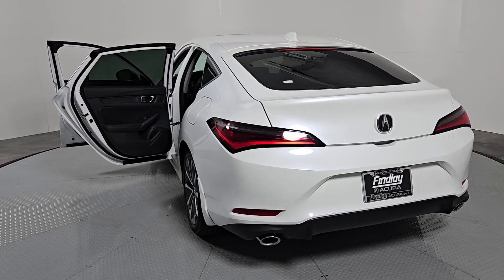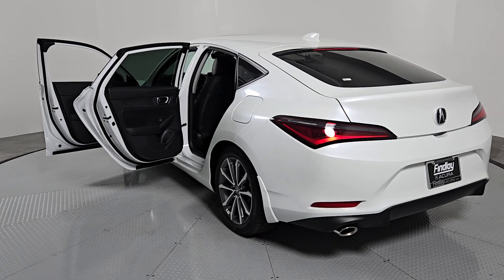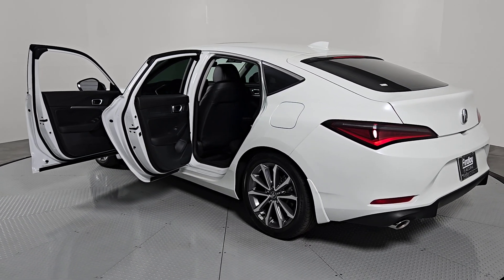Dual Zone AC, Steering Wheel Audio Controls, Power Driver Seat, Heated Front Seat, Aluminum Wheels.